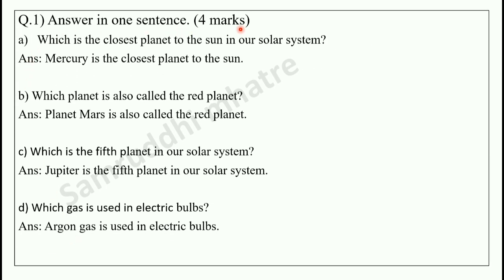Answer in one sentence — four marks, four questions. First question: which is the closest planet to the sun in our solar system? The answer is Mercury. Mercury is the closest planet to the sun. Next question: which planet is also called the red planet? Mars. Planet Mars is also called the red planet. Third question: which is the fifth planet in our solar system? Jupiter is the fifth planet. Which gas is used in electric bulbs? Argon gas is used.